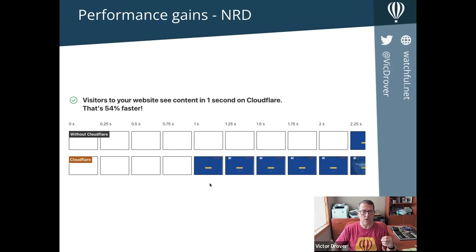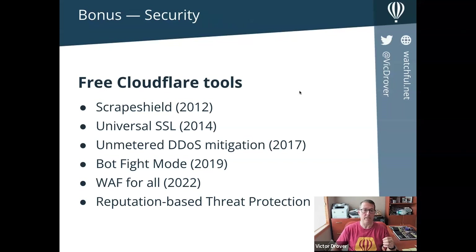I really need to prepare a full second talk about the security tools. This is just a brief history of the major things CloudFlare has done: Scrape Shield, Universal SSL, unmetered mitigation of DDoS attacks — meaning no matter how much traffic comes, you're protected — Bot Fight Mode to protect against spam bots, a Universal Web Application Firewall, and reputation-based threat protection. If you've used Project Honeypot, you can integrate that into your site for free to block bad actors. Unbelievable that all this is free — all included with the free plan.